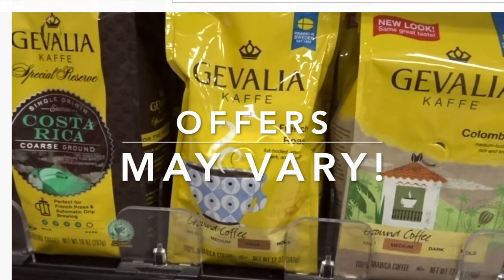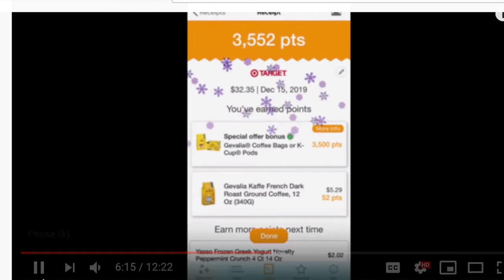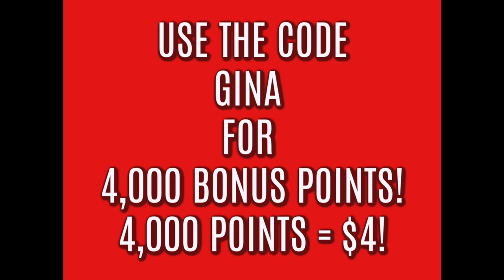If you watched my Target in-store video, I shared a really easy deal on how you could take advantage of a nice deal going on with G-Value Coffee. The Fetch Rewards app has a 3,500 point booster for G-Value Coffee. You go into Target, buy the coffee for $5.29, submit your receipt to Fetch Rewards, and you get $3.50 back in reward points. The minimum to cash out on Fetch Rewards is $3, so with that first purchase you're already at the minimum, plus you get an additional 4,000 points when you submit your first receipt using the code GINA. I'll have that video linked below if you want to take advantage of that coffee deal.